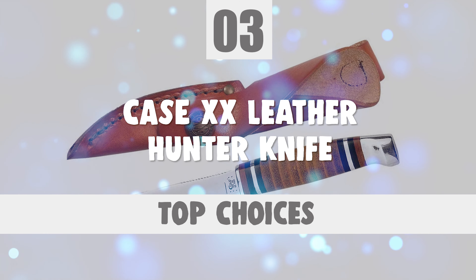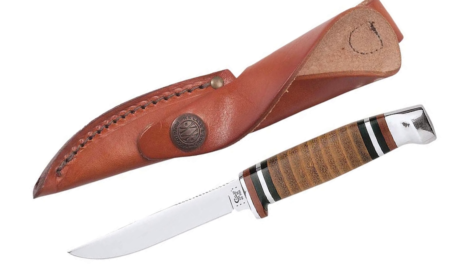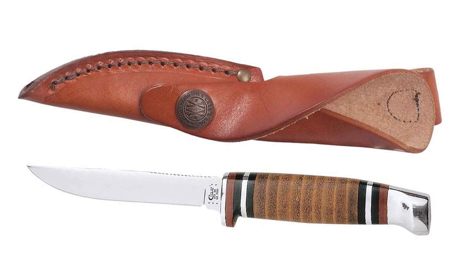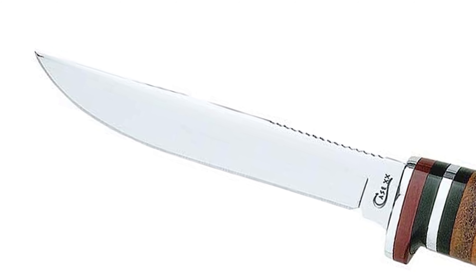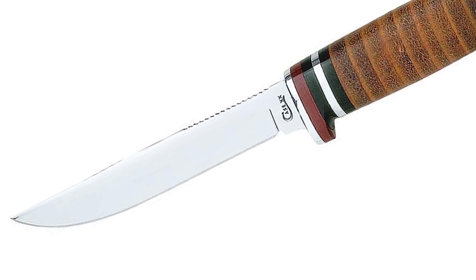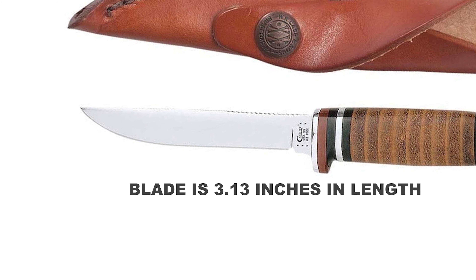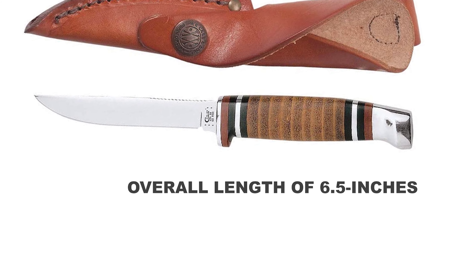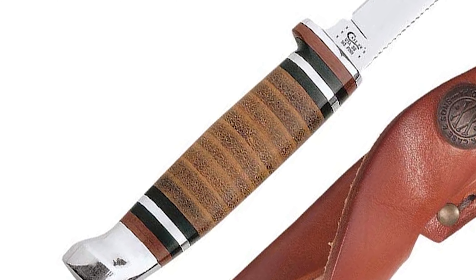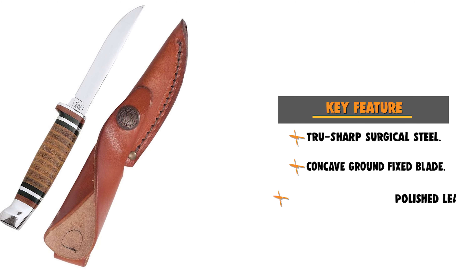Number 3: Case XX Leather Hunter Knife. The Case XX Leather Hunter Knife is perfect for those who love the outdoors, especially hunting. This X Small Leather Hunter is a part of Case's Leather Hunters family, a handsome yet rugged collection designed to stand up to years of outdoor use. It features a concave ground TrueSharp Surgical Stainless Steel fixed blade — a special high-carbon steel that holds an edge longer than conventional steel and offers extraordinary blade strength and corrosion resistance. The blade is 3.13 inches in length and the overall knife length is 6.5 inches. The polished leather handle allows for a secure grip and has a relatively short, thin, and curved blade to keep the tip from puncturing the hide or spearing the meat. This knife also features a protective genuine leather sheath.